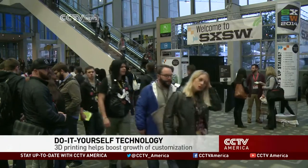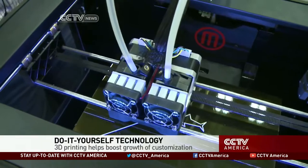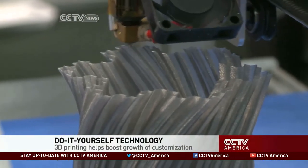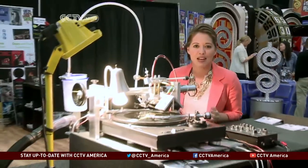South by Southwest is a perfect opportunity for entrepreneurs and emerging techies to show off new creative concepts. This year, the latest do-it-yourself gadgets and products has people lining up. Growing demand for customization has pushed designers and inventors to make technology that lets their customers make what they want by themselves, anytime and anywhere.